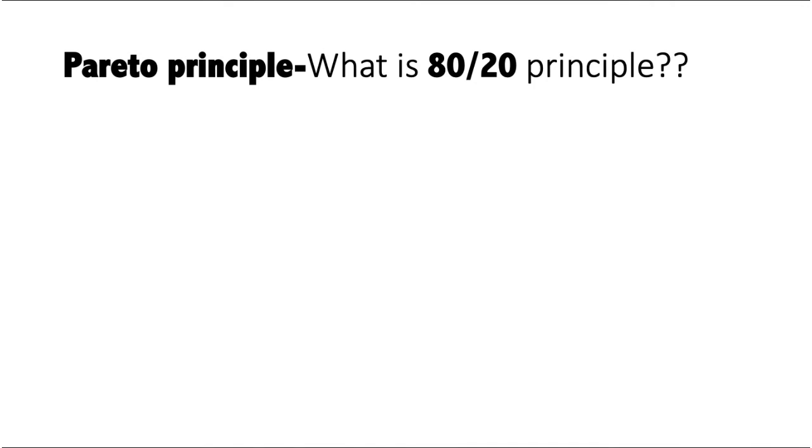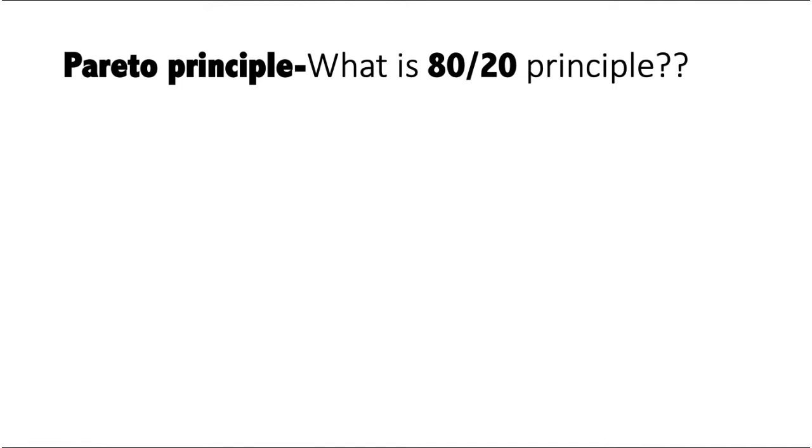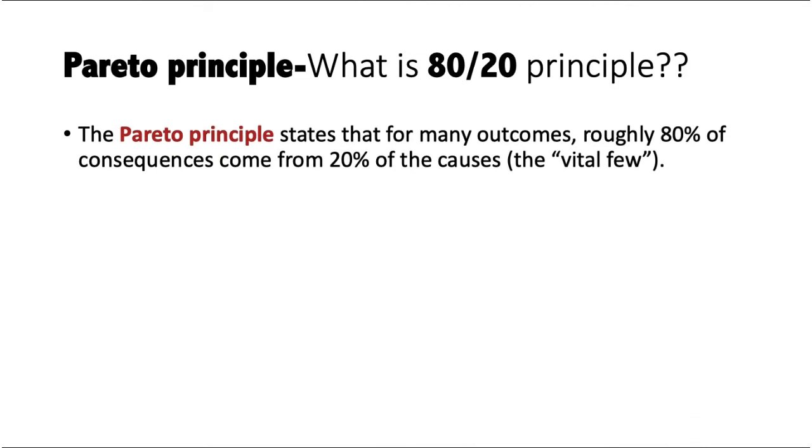So what is this 80-20 principle? The 80-20 principle is basically known as the Pareto principle. If you have time or interest, you can go and read about it. The Pareto principle states that for many outcomes, roughly 80% of consequences come from 20% of causes — whatever 80% of things that are happening is only happening because of 20% of something.